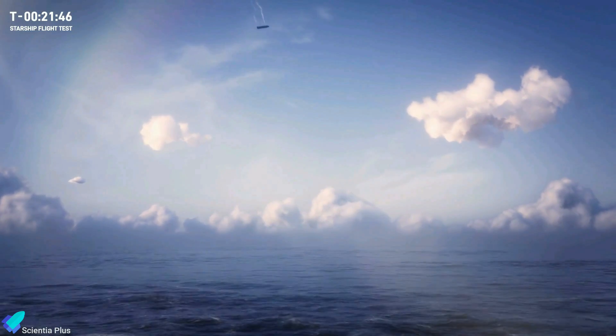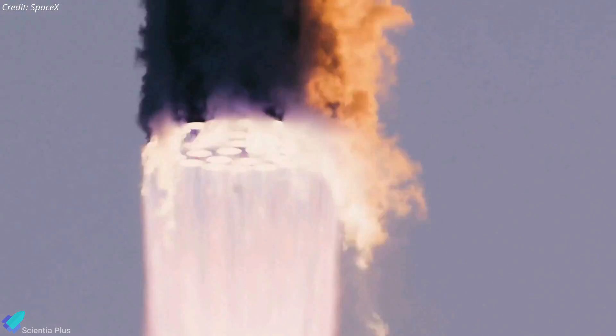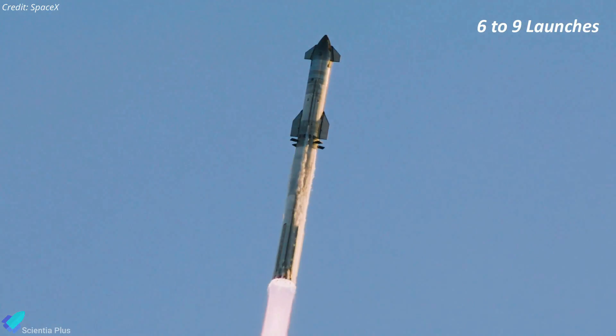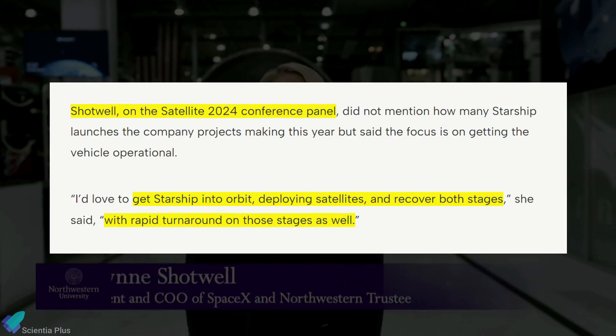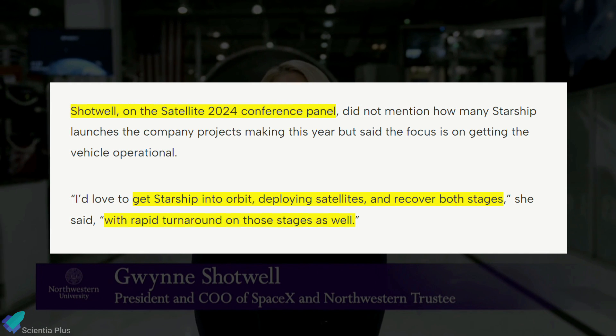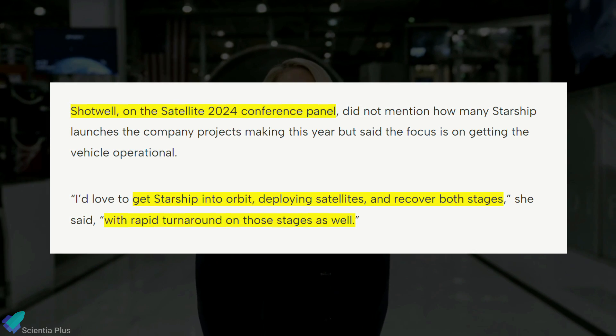Eventually, the ship will attempt a controlled splashdown in the Indian Ocean. Flight 4 will be followed by more integrated flight tests with new and exciting milestones. SpaceX aims to conduct between six to nine Starship launches this year. As per Gwynne Shotwell, the goal for Starship this year is to reach orbit, deploy satellites, recover both the first and second stages, and have a rapid turnaround on those stages.